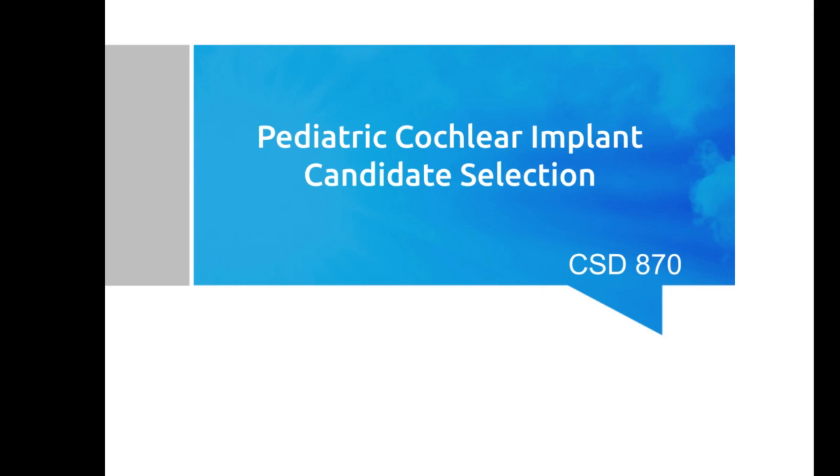This lecture is going to cover Pediatric Cochlear Implant Candidate Selection. This is related back to Chapter 3 in the textbook, Cochlear Implant Patient Assessment, Evaluation of Candidacy Performance and Outcomes, and this chapter is by Rene Gifford.